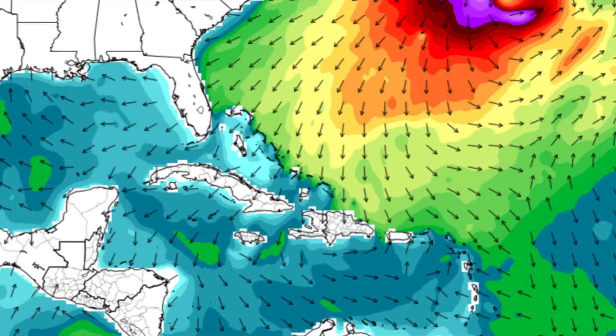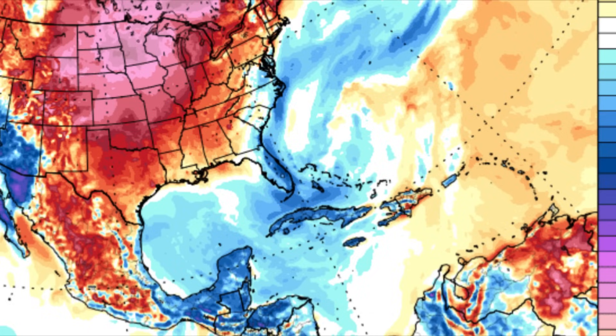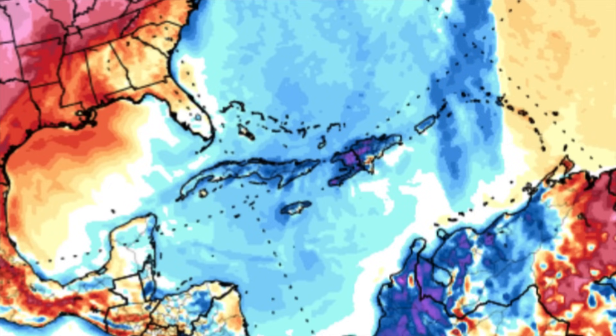That's going to be the story as we head throughout this week. The cool-down is also going to be setting in. Looking at these final maps, the blues indicate cooler than normal temperatures. For tonight, we're definitely seeing that cooler air for the Bahamas, parts of the southeastern U.S., Cuba, Jamaica, the Cayman Islands, and over into Central America — Mexico, Belize, Guatemala, even towards Honduras and Nicaragua including the offshore islands. Heading into Thursday, we're still seeing all that cool air spreading towards Puerto Rico, the Virgin Islands, near the ABC islands, and the Lesser Antilles.